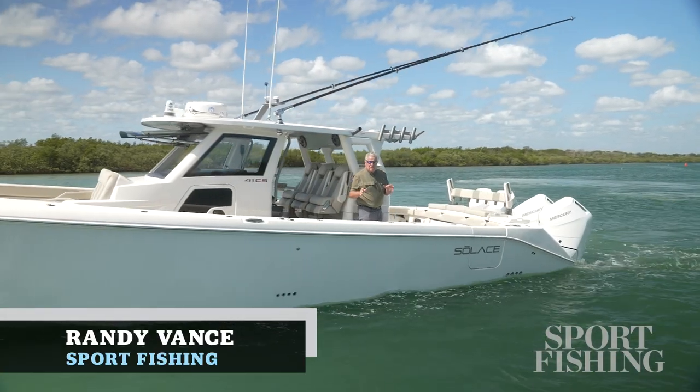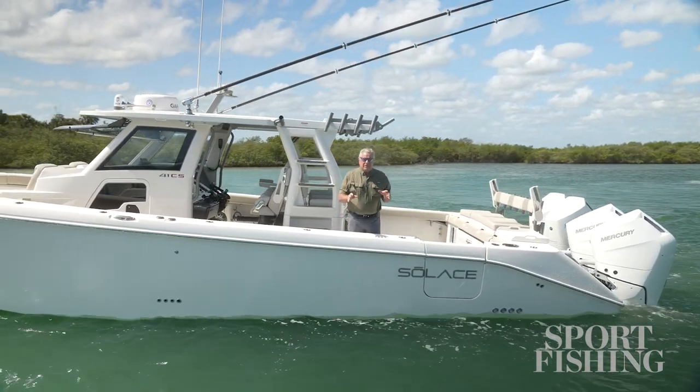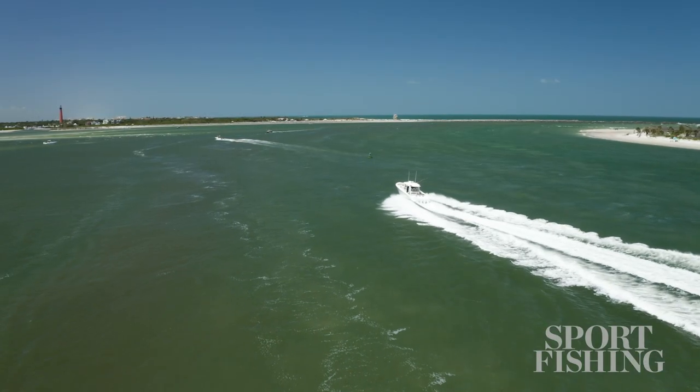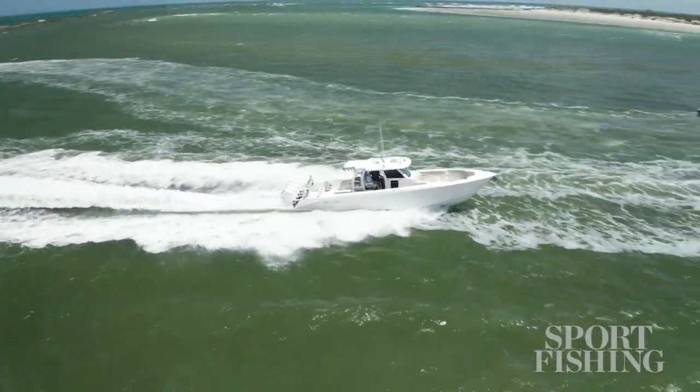Today I'm on board the Solus 41 CS. This is probably the most innovative center console on the water, built by one of the greatest innovators in the marine industry, Stephen Dogherty. This is his third company that he started and innovated, so clearly the guy's got some engineering chops going on.